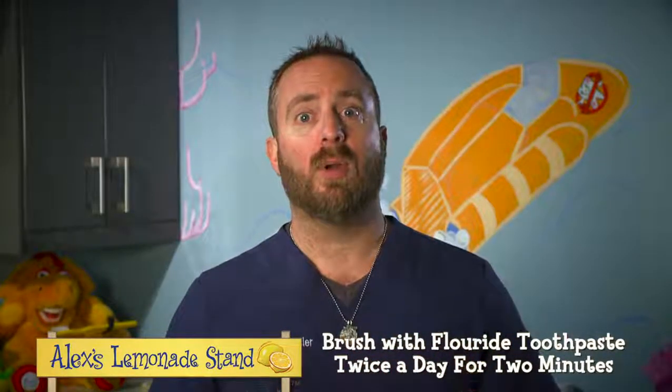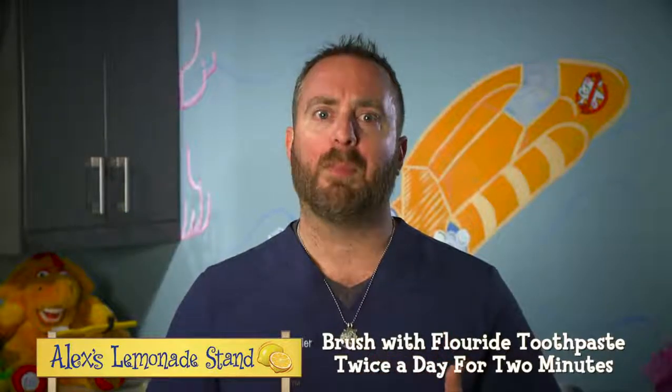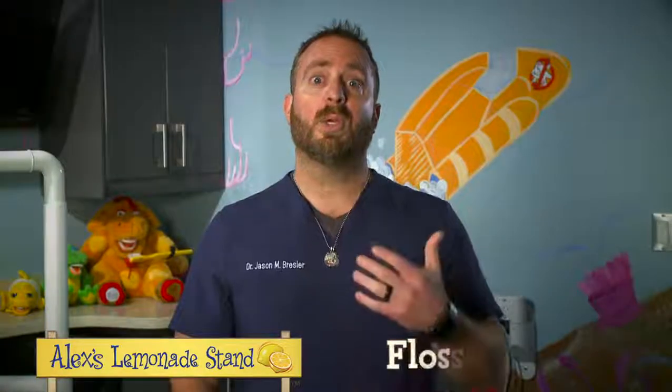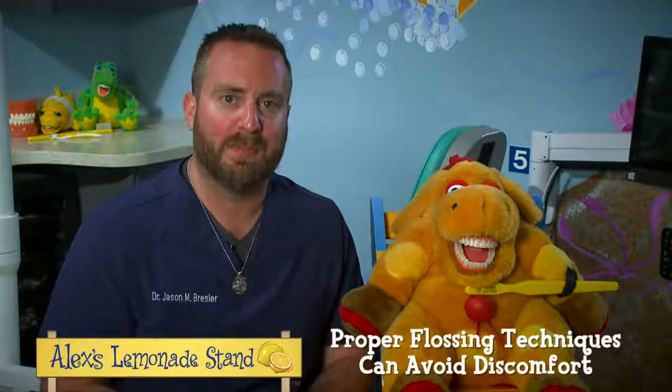If your child isn't old enough, or you feel like they're just not brushing well enough, we recommend that you help them, even if they resist. Your child should also floss daily. The best time to floss is before brushing at bedtime. Flossing is extremely important, but it's also the most overlooked aspect of oral hygiene.